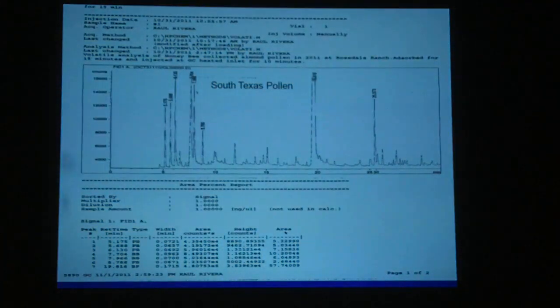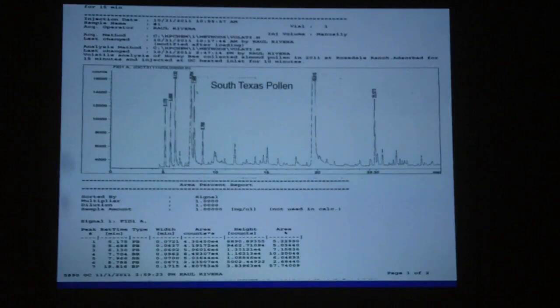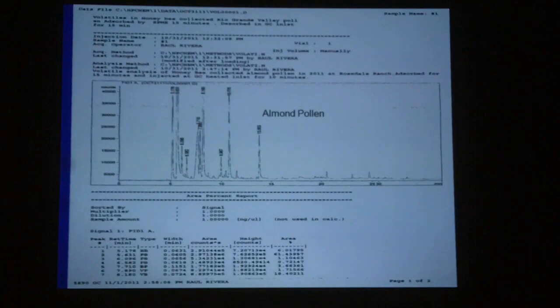Here's a picture of a chromatogram — what comes out of our instrumentation. This is the South Texas pollen: you can notice lots of peaks, and each peak indicates a chemical compound separated in the volatile sample. This is almond pollen — notice it has a few less peaks. So we're trying to decipher what these chemicals are and what cues they give the bees so they can feed.